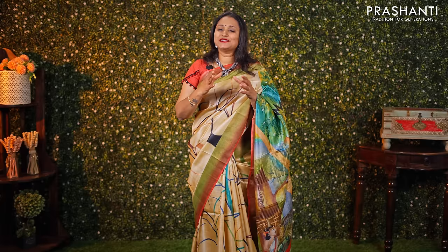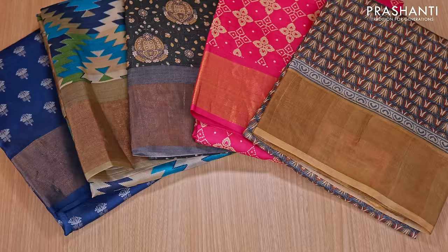Hello all, welcome to Prasanthi, this is Brinda. In today's new arrivals, we are going to see some very pretty Tassa silk sarees.